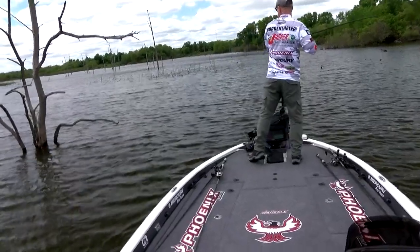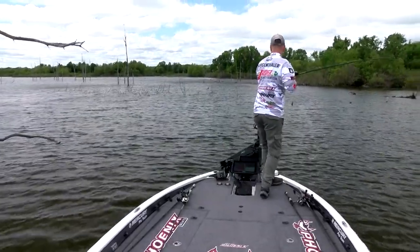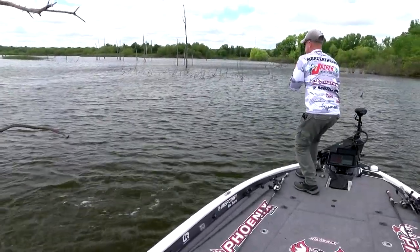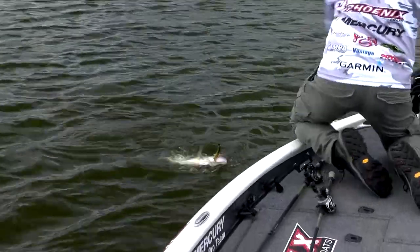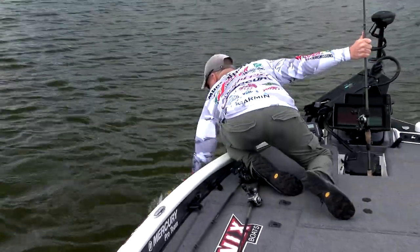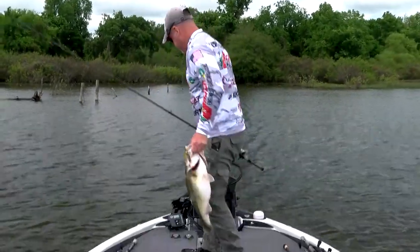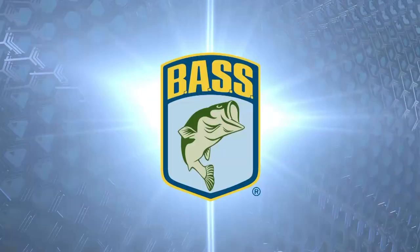Hey everybody, Elite Series angler Chad Morgan Taylor here. There she is. I'm going to give you the tour of my man cave.